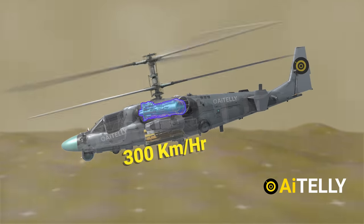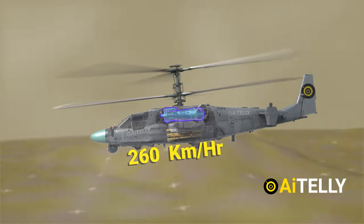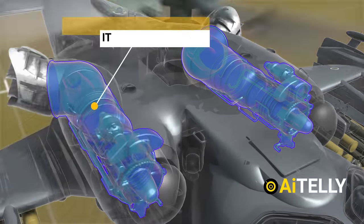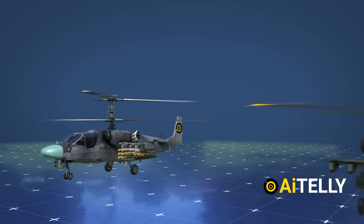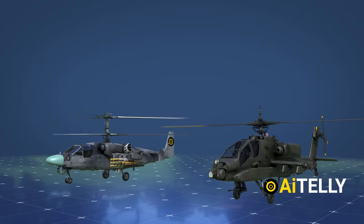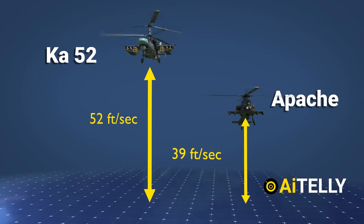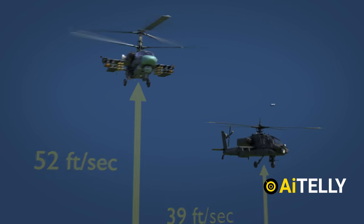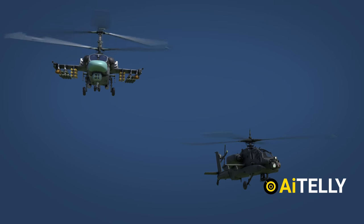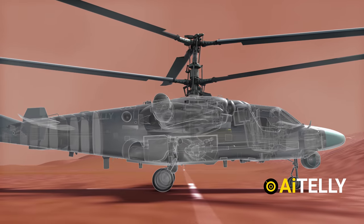Just above these hardpoints are the two massive TV3-117VM turboshaft engines, which help the helicopter achieve a maximum speed of 300 kilometers per hour with a cruising speed of 260 kilometers per hour. The engineering behind this means that if one engine is shot, the other engine can still take the helicopter back to base. In a short comparison with the American Apache, the Ka-52 has a rate of ascent of 52 feet per second while the Apache has a rate of ascent of 39 feet per second, showing the lifting power of these engines.